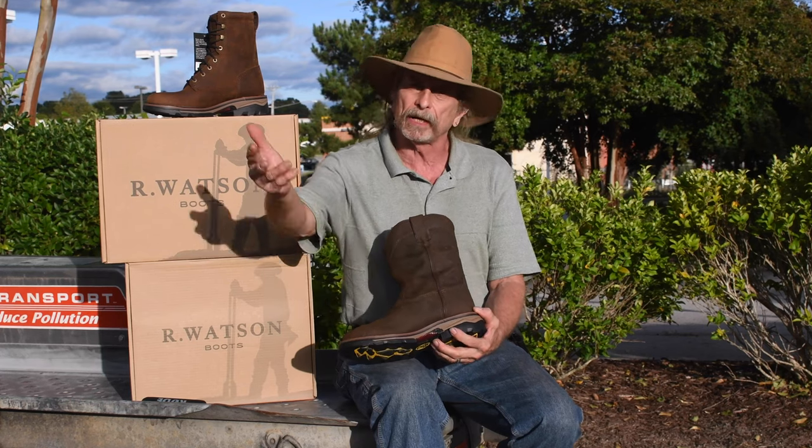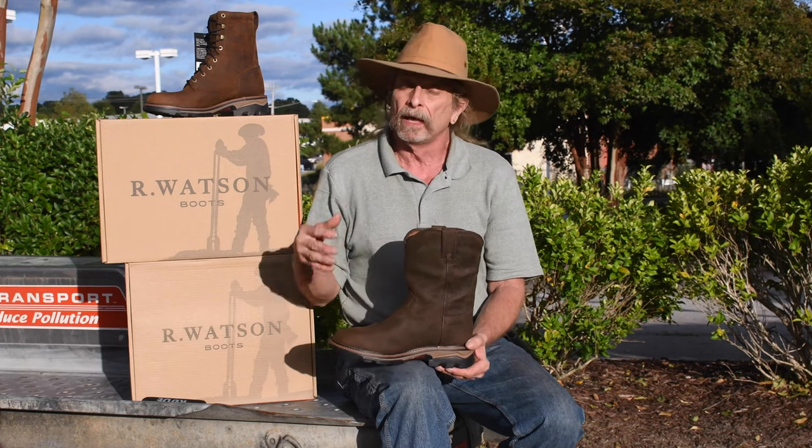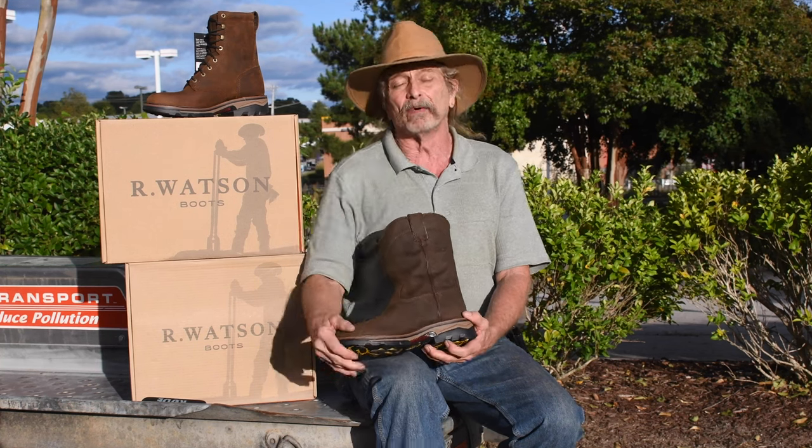This boot is also waterproof — I like that in the fall time of year. There's still plenty of dew on the ground. If you're working cows or horses, waterproof leather just resists the barnyard acids better than others do.